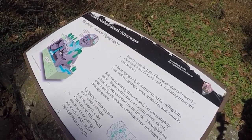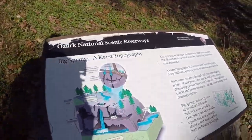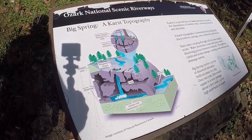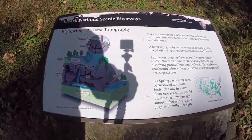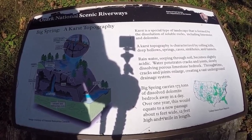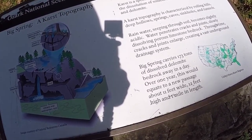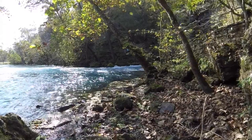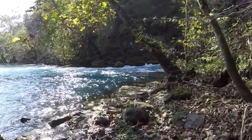Big Spring — a karst topography. The stream disappears. The disappearing stream goes off the landscape, goes down into the volcanic sedimentary rock into the cave system. Rainwater seeping through soil becomes slightly acidic. Water penetrates cracks and joints, slowly dissolving porous limestone bedrock. Through time, cracks and joints enlarge, creating a vast underground drainage system. Big Spring carries 173 tons of dissolved dolomite bedrock away in a day.